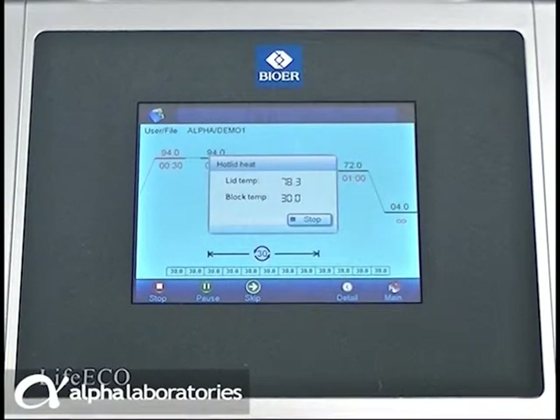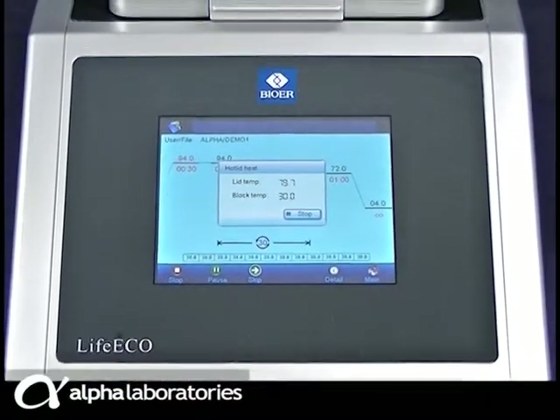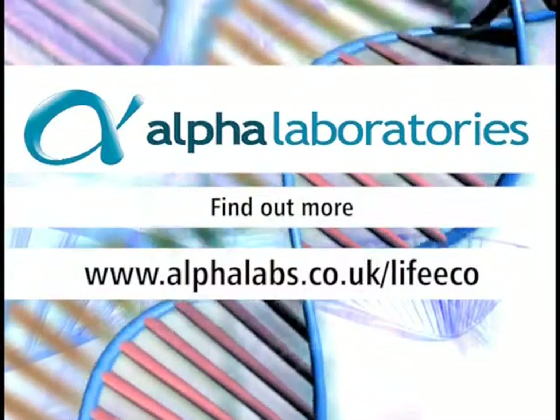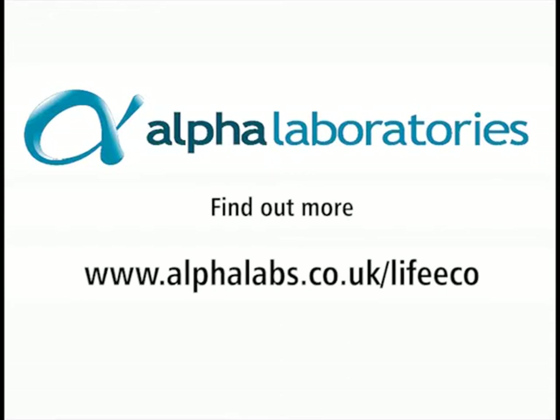Biower LIFEECO is incredible value for money. Just compare its specifications with other brand thermal cyclers, particularly for thermal uniformity, thermal accuracy and thermal ramp rate. LIFEECO delivers the right performance and the best value for money. Why pay more? Find out more at our website.